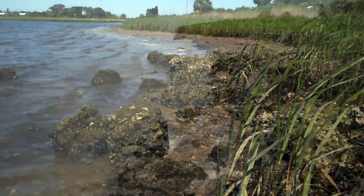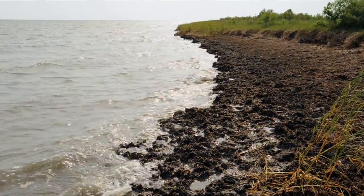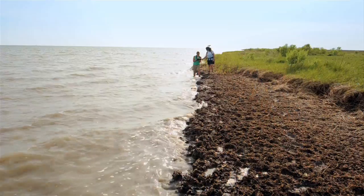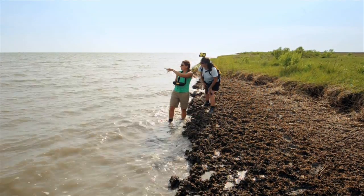Oysters to the rescue, right? Unfortunately, 85% of the world's oyster reefs are gone. Overharvesting, pollution, and disease over the past century has left us with a mere 15%. Lucky for us, though, our oyster superhero has sidekicks to help get back to 85% — the Nature Conservancy is restoring oyster reefs in key locations throughout the Gulf of Mexico.